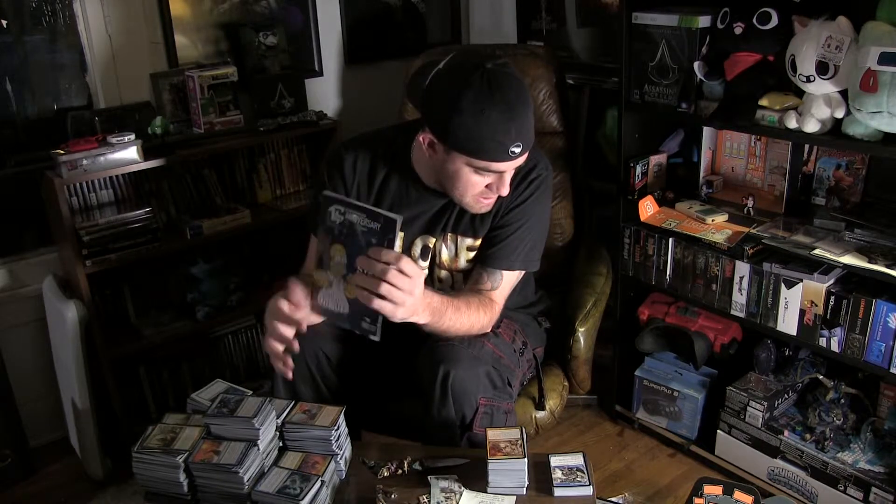Next up, the little anniversary magazine thing. They have one of these magazines in every Loot Crate, and this is this one.